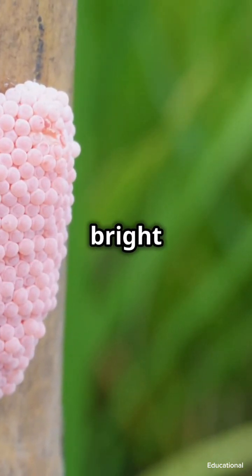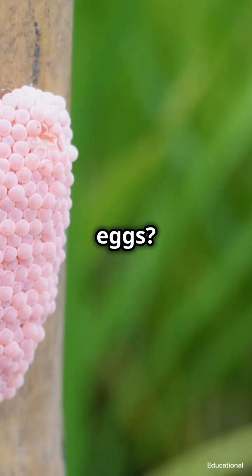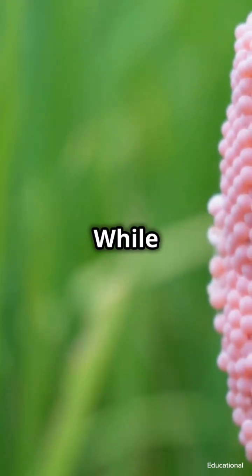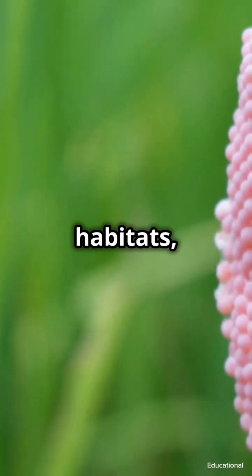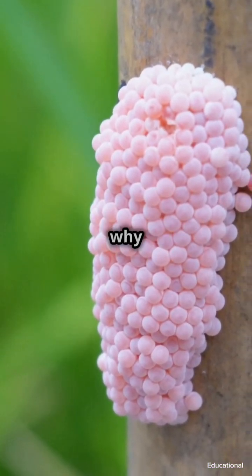They lay bright pink eggs above the water line to keep predators away, and those eggs are packed with a toxin that says "back off, buddy." This makes them a bit of a double-edged sword — while they can be beneficial in their native habitats, they can cause problems when introduced to new environments.